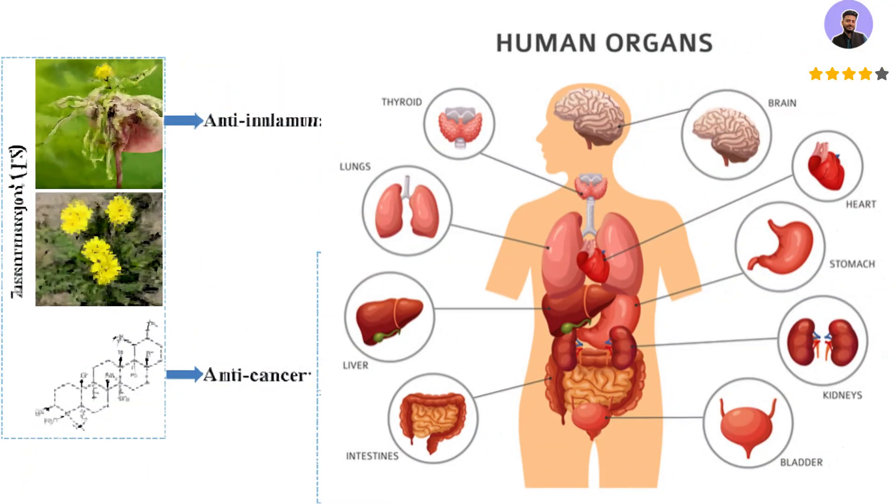Key benefits of dandelion tea include promoting digestive health. Dandelion has been used for centuries to support the digestive system. It stimulates bile production, which helps the body break down fats and improves nutrient absorption. The root is also a source of inulin, a prebiotic fiber that aids healthy gut bacteria and can relieve constipation.